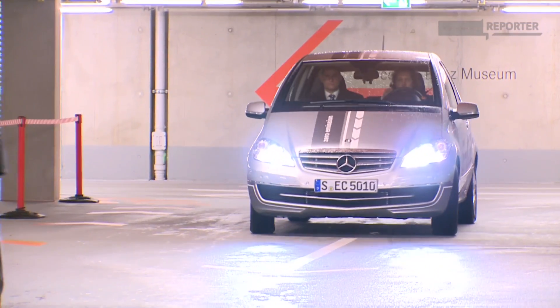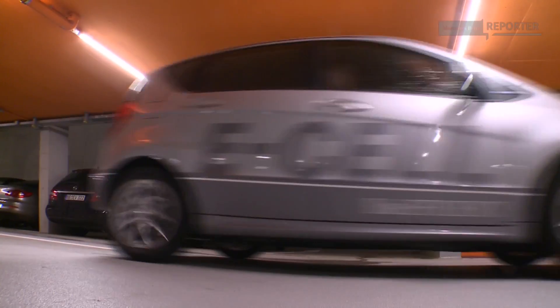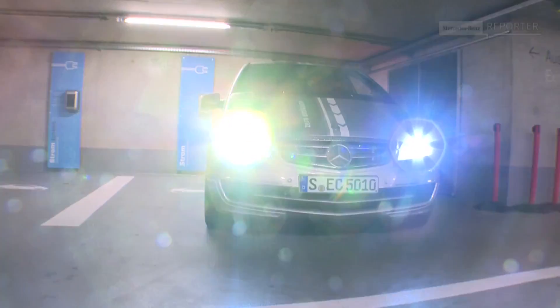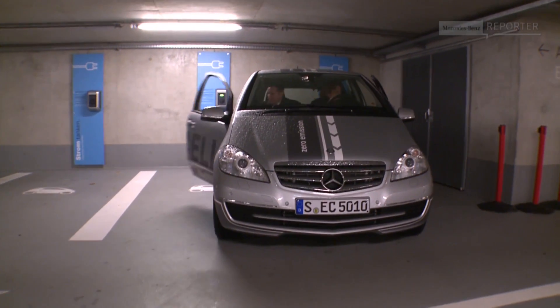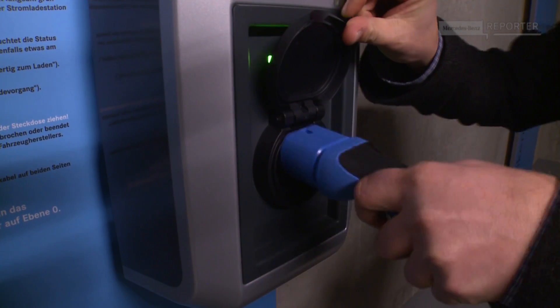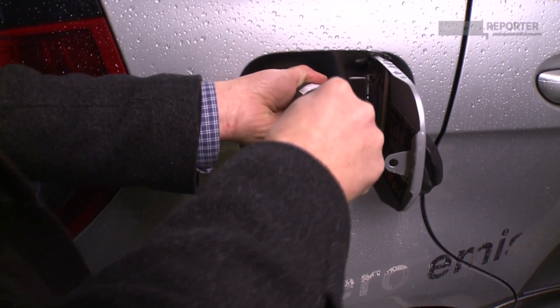Stefan guides me to a charging point at the Mercedes-Benz Museum in Stuttgart. These stations are not simply just for charging — they communicate with the vehicle. Here we are. For example, recharging can be set to take place at times when electricity is cheaper, and billing can be done automatically when you have a contract, just by plugging in.